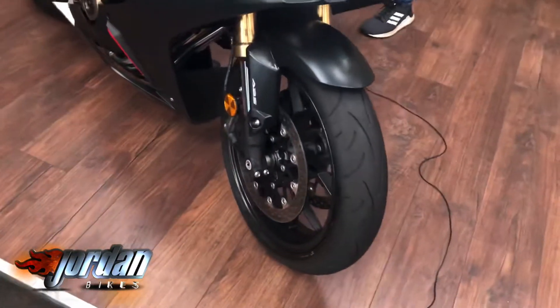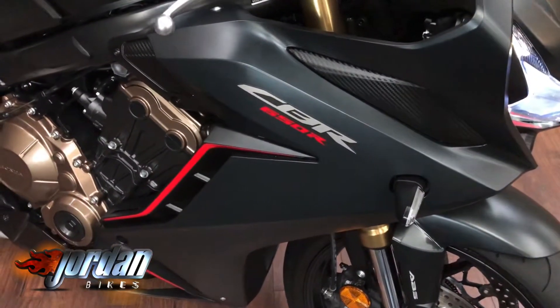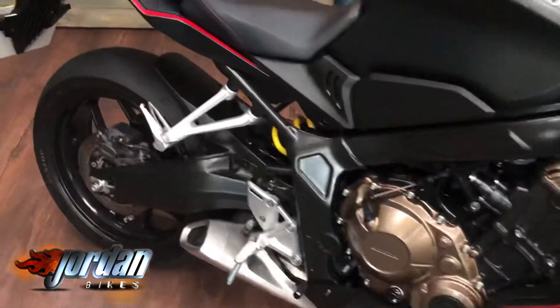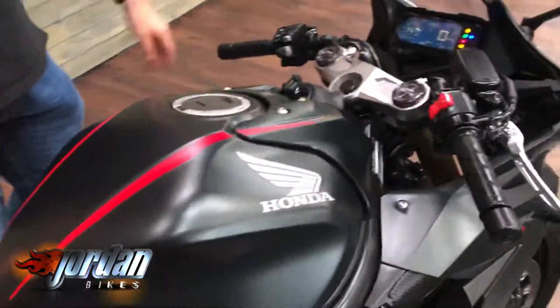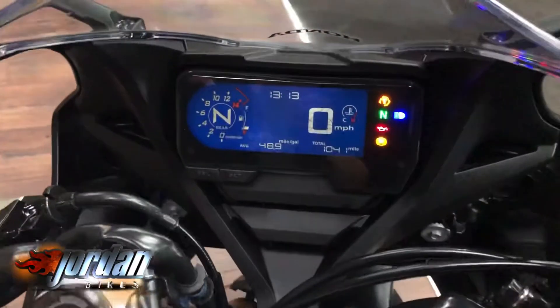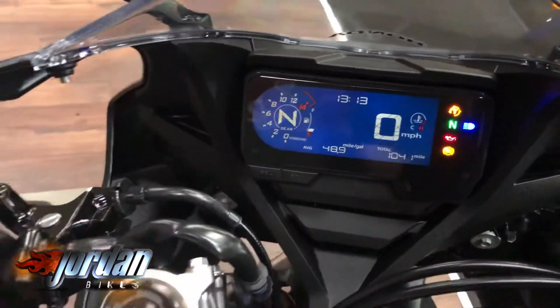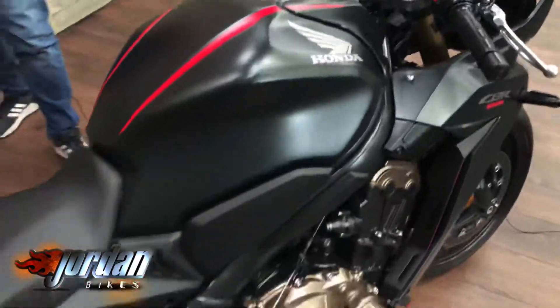It is a 2020 bike and these do look wicked. They've got the full LED lights now, full digital display, really really good engines on these. Obviously they are the CBR 650 engine but on the R they are slightly up on power as well. You can see the full digital display there. They come with ABS — what a great bike these are.